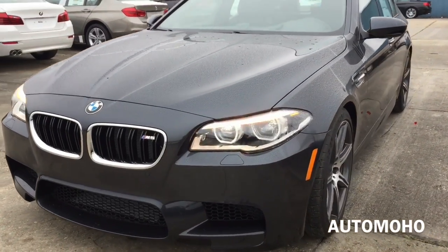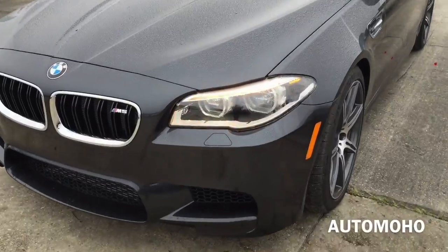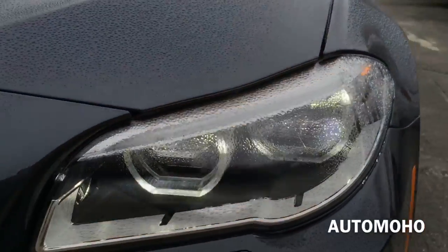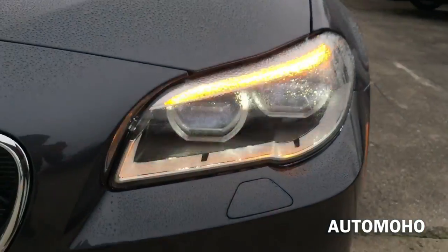Looking at the front, this M5 model comes with the executive package, which includes the full adaptive LED headlight with automatic high beam assist. Full LED headlight provides all four lighting functions, including low and high beams, cornering light, daytime running light, and turn signal light.